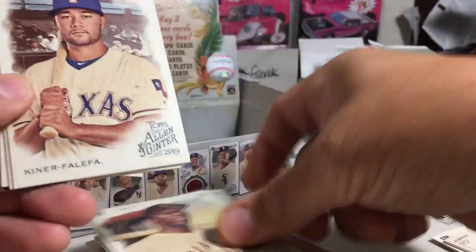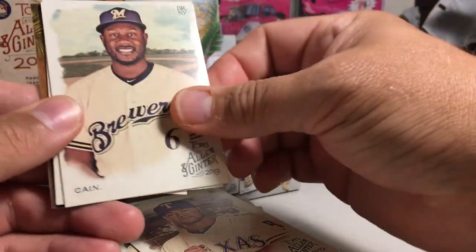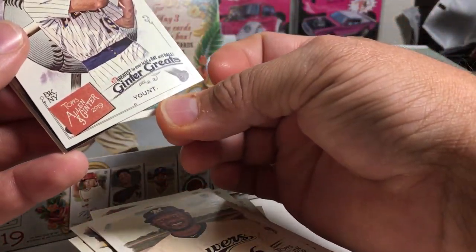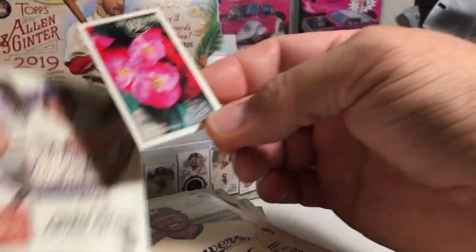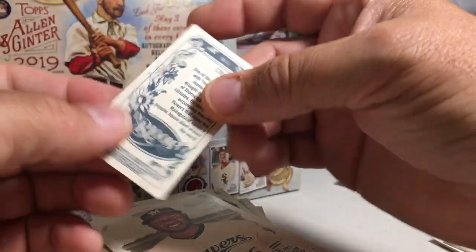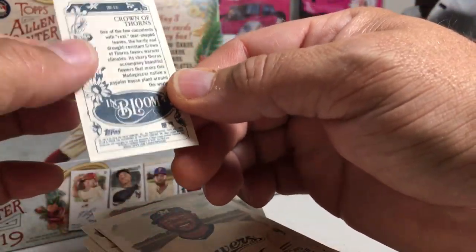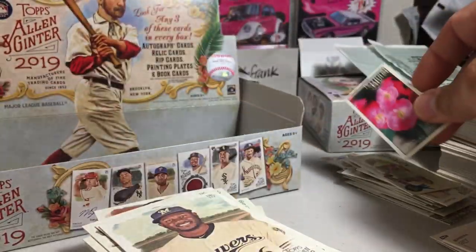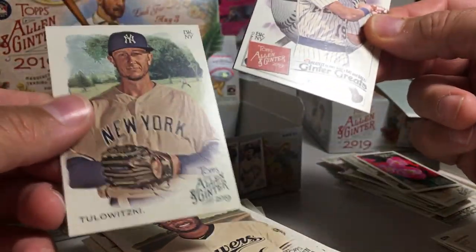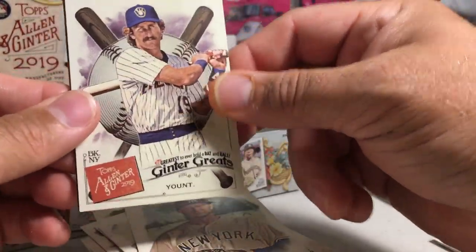So we got William Covey, IKF, Lorenzo Cain, Robin Yount. Get this mini — ooh, these are cool. The In Bloom — Crown of Thorns. This is not one of the ones you can plant. Some of them you can plant and then grow the thing on the card. Troy Tulowitzki. And our last hit.